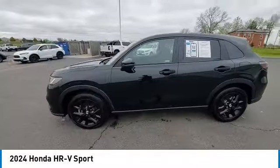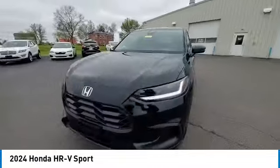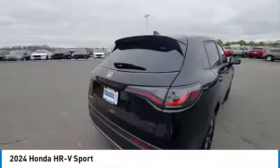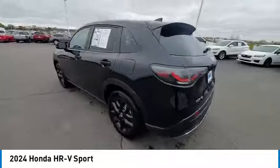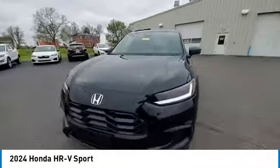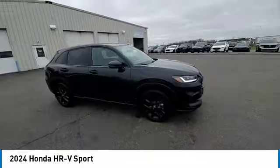This vehicle has less than 200 miles. Here are some of this vehicle's great options: rear spoiler, brake assist, remote keyless entry, four-wheel disc brakes, speed control, electronic stability control, traction control, rear window defroster, and security system.